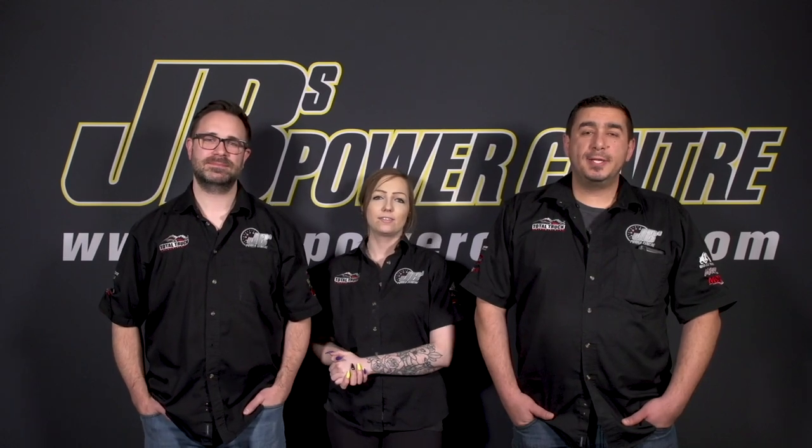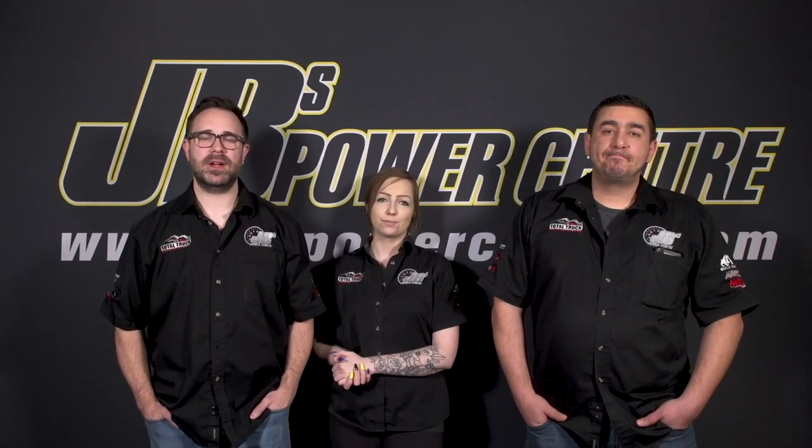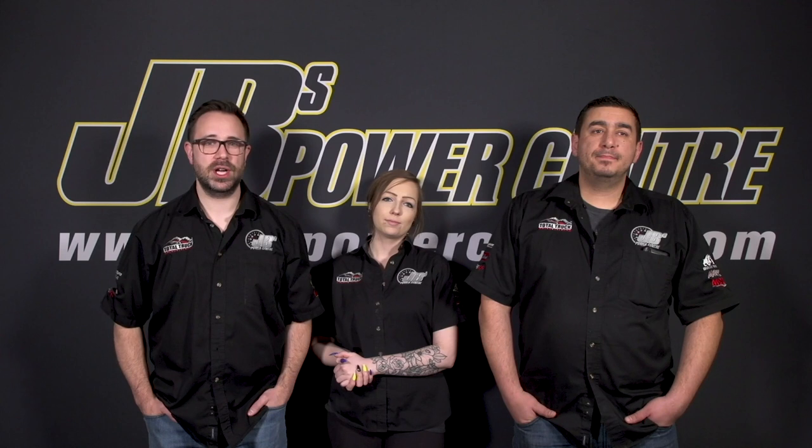Thanks for tuning in to JB's PowerCast. Check out jbspowercentre.com for the latest updates. You can catch JB's PowerCast at jbspowercentre.com, YouTube, and Facebook. Don't forget to like, subscribe, and follow. JB's PowerCast is a JB's PowerCenter production, produced by Stephen M.D. and Sean Lansman.